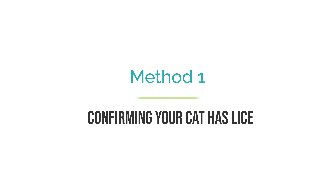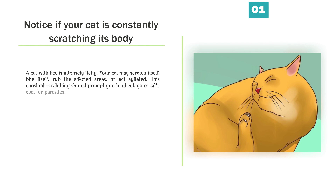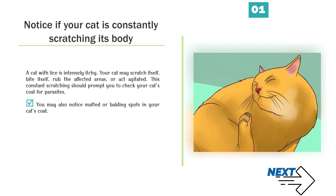Method 1: Confirming your cat has lice. Notice if your cat is constantly scratching its body. A cat with lice is intensely itchy. Your cat may scratch itself, bite itself, rub the affected areas, or act agitated. This constant scratching should prompt you to check your cat's coat for parasites. You may also notice matted or balding spots in your cat's coat.